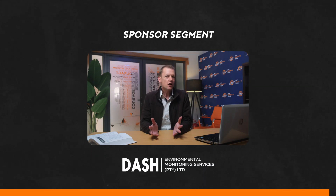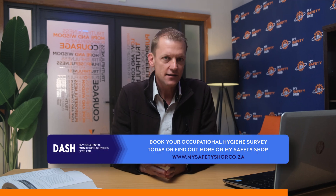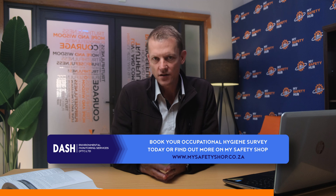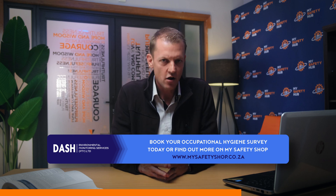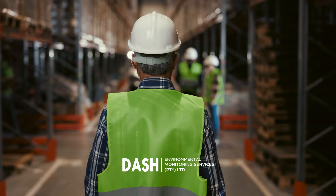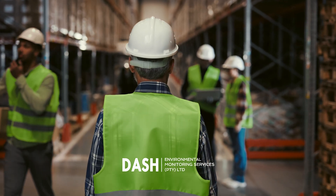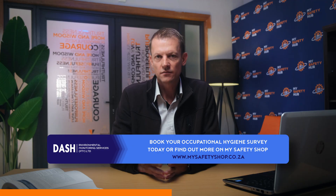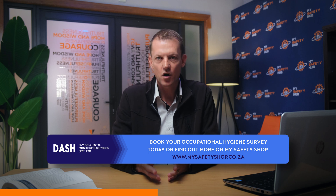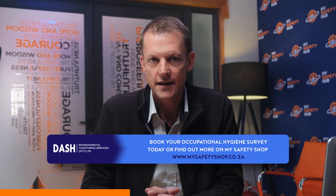This essential coverage of occupational hygiene surveys is brought to you by DASH Environmental Monitoring Services. With over two decades of specialized experience, DASH sets the gold standard in environmental and occupational hygiene monitoring. DASH offers a comprehensive suite of services designed to keep your workplace safe and compliant, whether it's conducting detailed asbestos surveys, ergonomic assessments, or chemical exposure monitoring — their team of dedicated professionals ensures that your environment meets all health and safety standards.